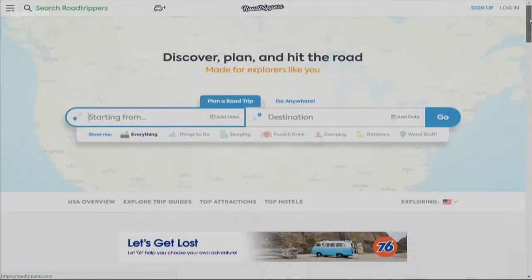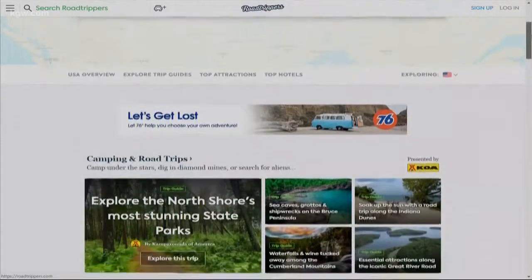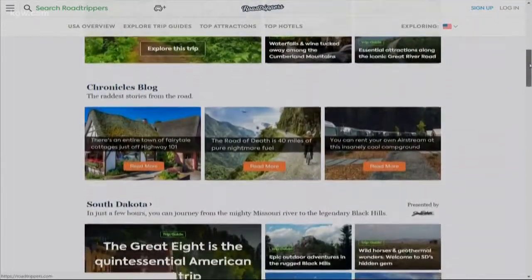Here's another app you want to download — it's called Road Trippers. You plug in your destination and the app highlights on a map what interesting activities you can do along the way, everything from national parks to trails and museums.